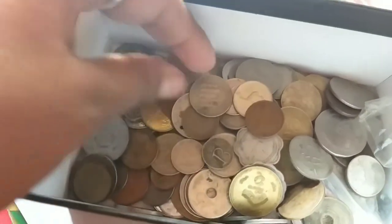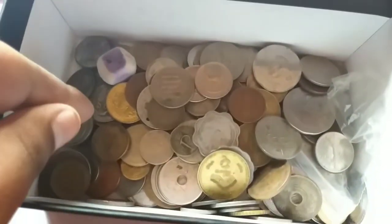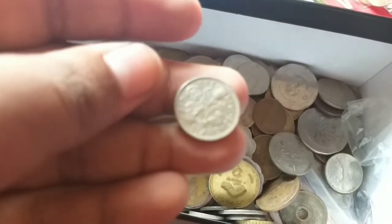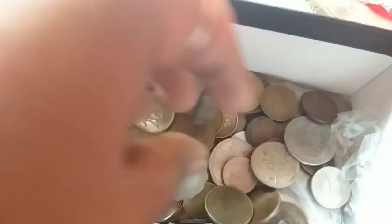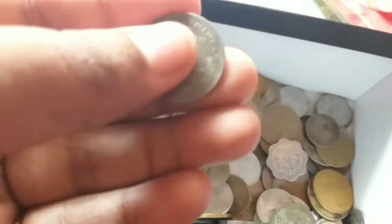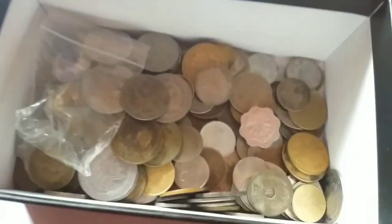United States of America, one cent, Abraham Lincoln. This is the five rupees from Bangladesh - Sheikh Mujibur Rahman, nice coins. Three pence, no six pence 1960, 1959. The large coin 100 lira from Italy, stainless steel coin, 1972. This is the Pakistan 1951 half rupee, it means 50 paisa. So these are the old coins.